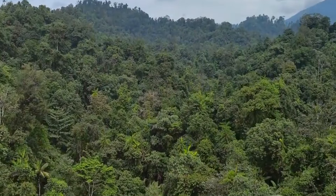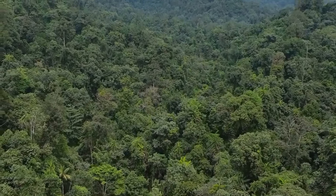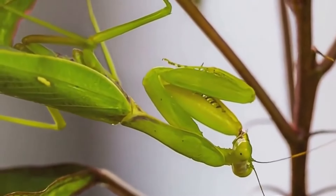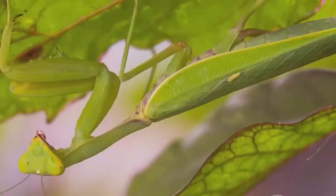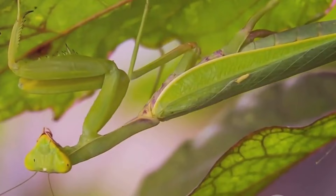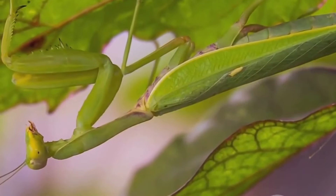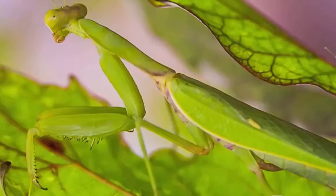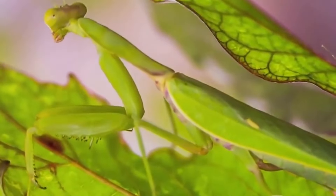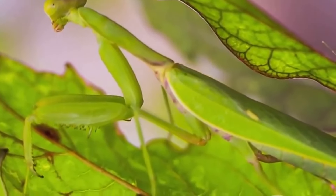Deep within the rainforests of Southeast Asia, a creature of breathtaking beauty and deadly precision awaits. This is the orchid mantis, a master of disguise that has turned the art of deception into a hunting strategy. Its body is a perfect mimicry of an orchid flower, complete with petal-like limbs and a coloration that ranges from soft pinks to vibrant purples — a lure for unsuspecting insects. Drawn in by the promise of nectar, they become victims of the mantis' lightning-fast reflexes. The orchid mantis: a beautiful reminder that in the natural world, looks can be deceiving.